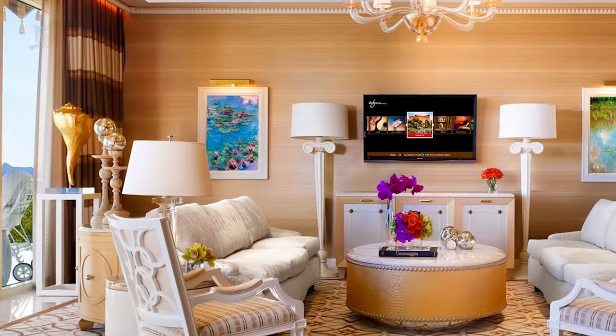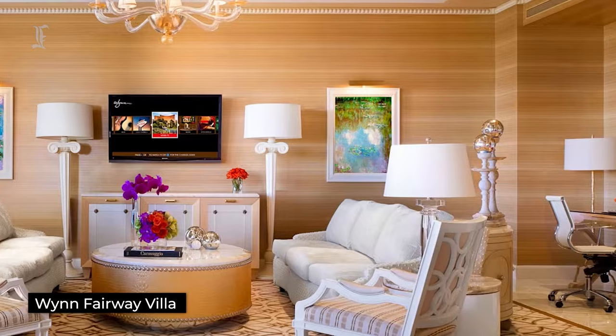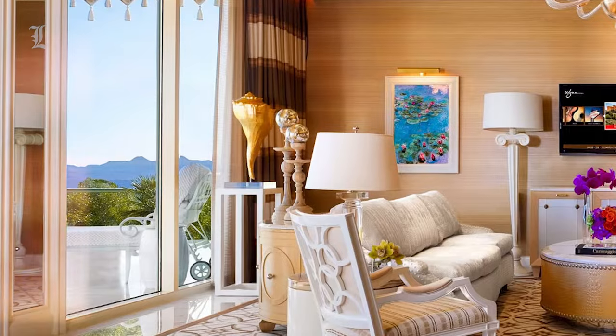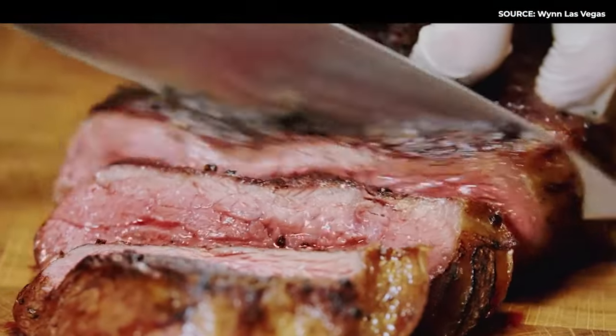Stepping up to one of Wynn's many suite offerings grants additional features such as an exclusive entrance, daily breakfast credits, and a private pool deck. If you're looking to take it up a notch higher, the most luxurious offering is the Wynn Fairway Villa, which features a private balcony for entertaining guests.